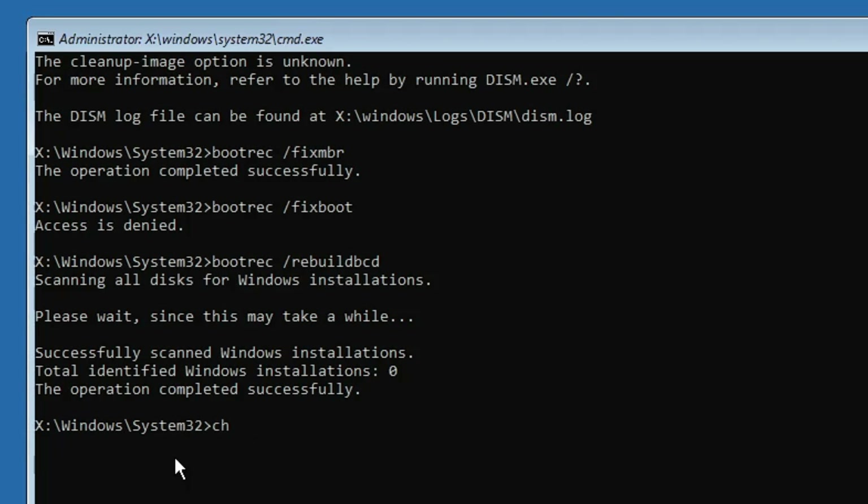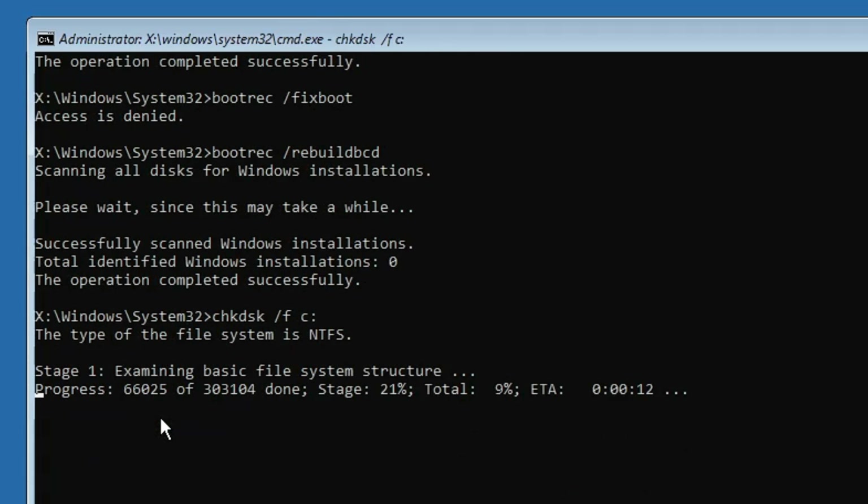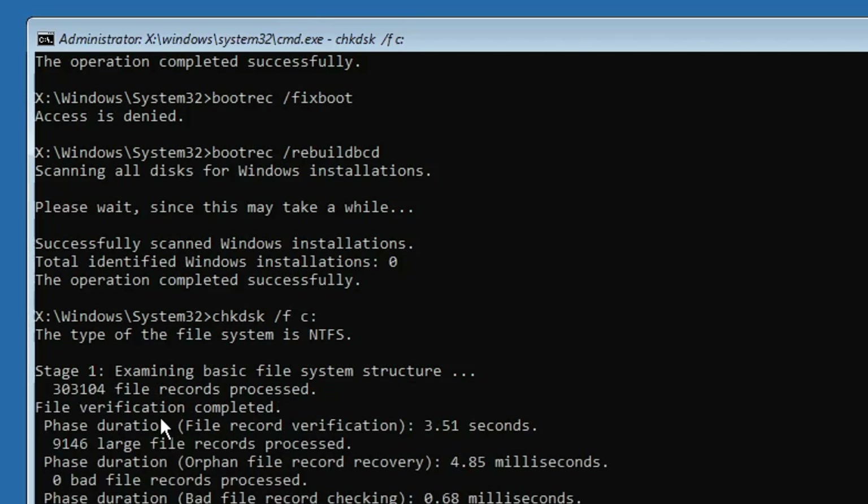The final command is: chkdsk /f followed by your drive letter where the operating system is installed. On my end it's the C drive, so I type: chkdsk /f c: and hit the Enter key. This will check the disk for any problems, so wait until it is fully completed.